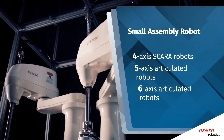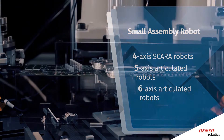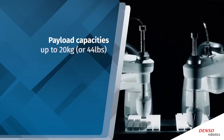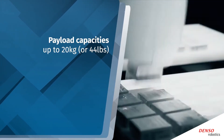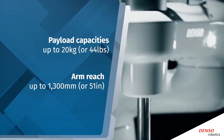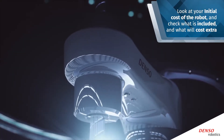A small assembly robot consists of four-axis SCARA robots as well as five and six-axis articulated robots that carry out a variety of tasks beyond just assembly. These are robots with payload capacities up to 20 kilograms or 44 pounds and an arm that reaches up to 1,300 millimeters or 51 inches.